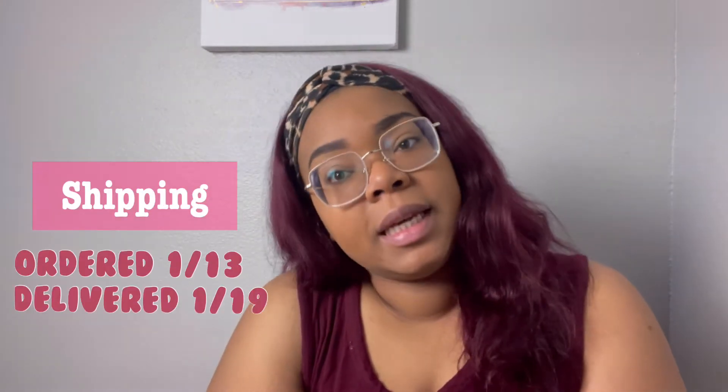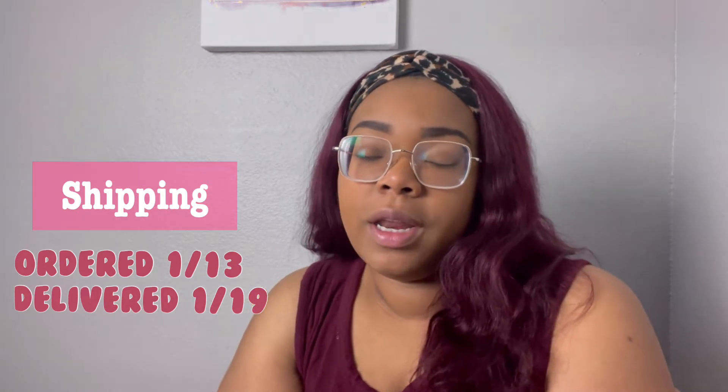First, we're going to talk about how long it even took me to receive this order. My order was placed on January 13th and I received everything on January 19th, so shipping did not take long at all. I was pleasantly surprised — before it took a little bit longer, but this time it did not take that long. Shout out to Lovely Wholesale for stepping their shipping game up.